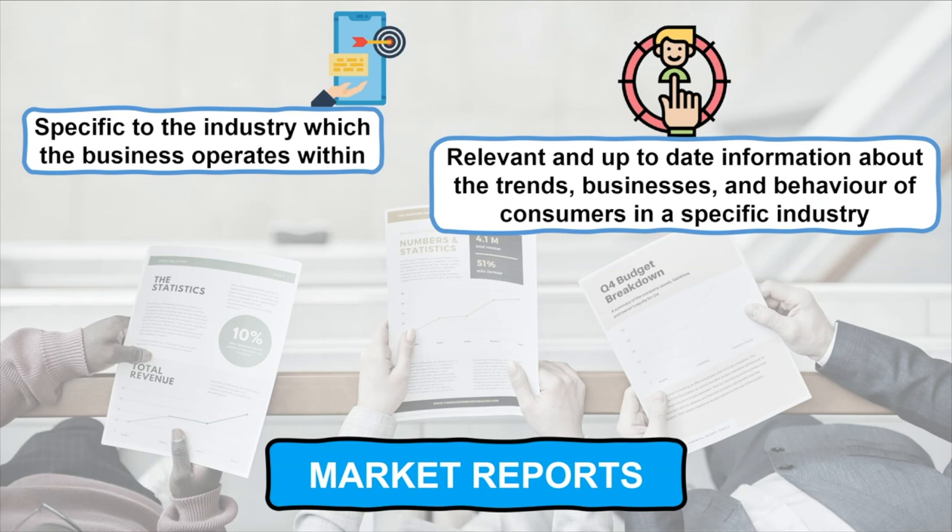All of which can be used by a business for many reasons, including identifying opportunities in the market or analysing their own product portfolio against the trends and behaviours of consumers which were identified in the market report.